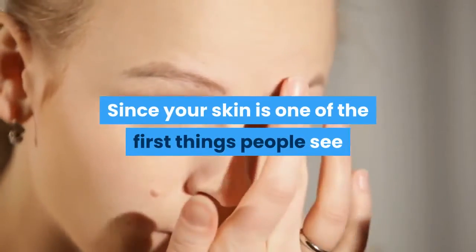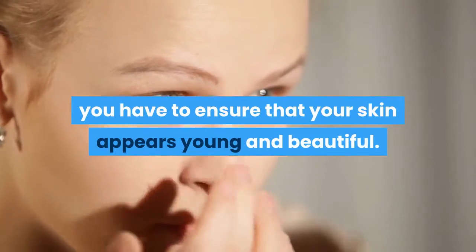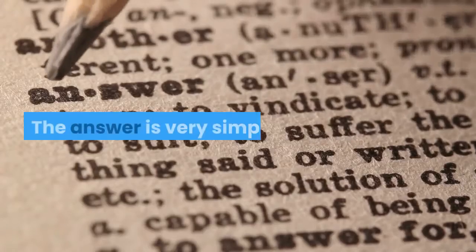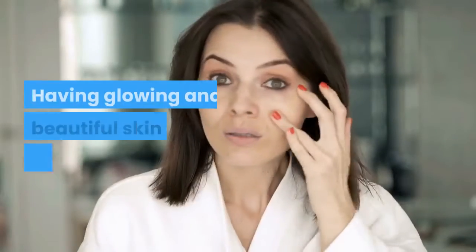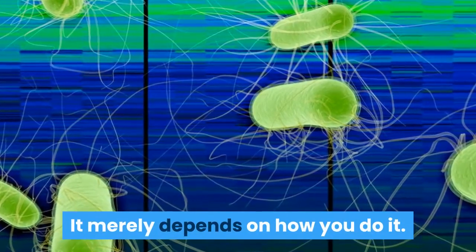Since your skin is one of the first things people see when they glance at you, you have to ensure that your skin appears young and beautiful. The answer is very simple — having glowing and beautiful skin can be easily acquired. It merely depends on how you do it.